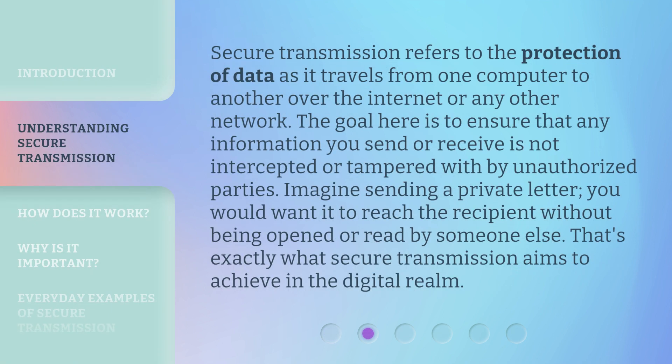Secure transmission refers to the protection of data as it travels from one computer to another over the internet or any other network. The goal here is to ensure that any information you send or receive is not intercepted or tampered with by unauthorized parties. Imagine sending a private letter — you would want it to reach the recipient without being opened or read by someone else. That's exactly what secure transmission aims to achieve in the digital realm.